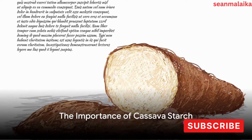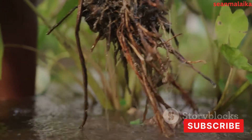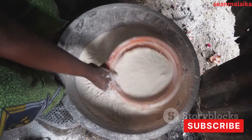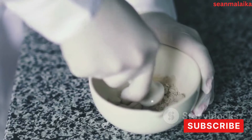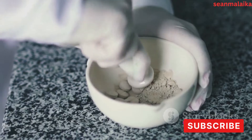Ever wondered how the humble cassava root transforms into a versatile ingredient used across various industries? It's quite a journey, beginning in the ground and ending in your favorite products. Cassava starch, derived from this root, plays a crucial role in many industries. In the food industry, it's a staple.